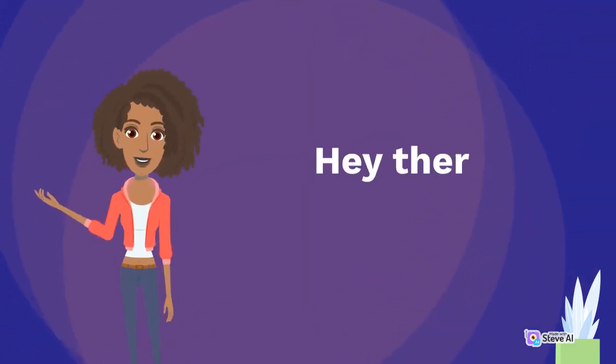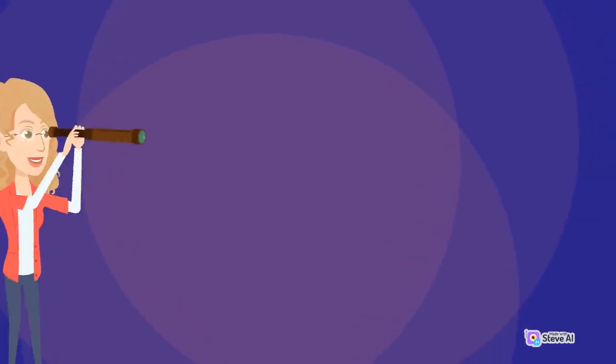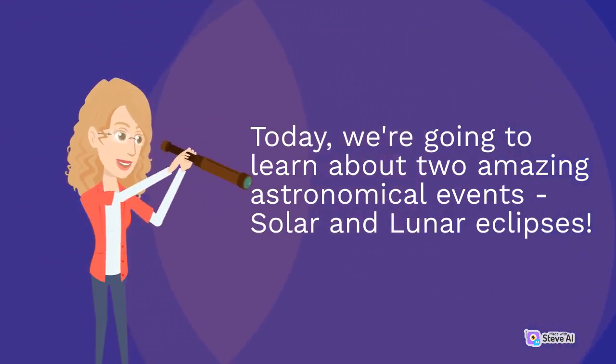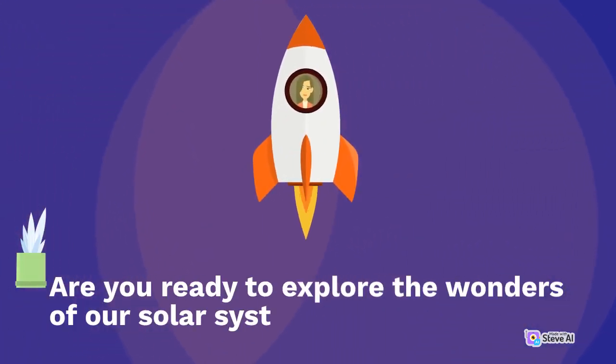Hey there, kiddos! Today, we are going to learn about two amazing astronomical events, solar and lunar eclipse. Are you ready to explore the wonders of our solar system?